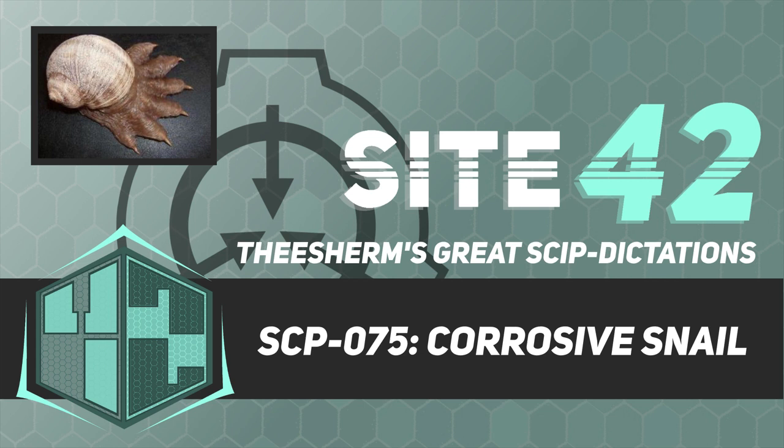Thank you for listening. Site42 Studios and its staff are funded by viewers like you. Please become a patron or visit our merch store at the link in our bio to support our work. Secure. Contain. Protect.